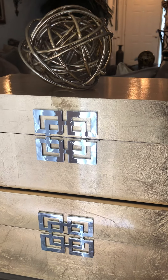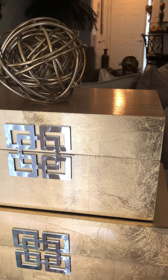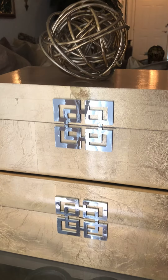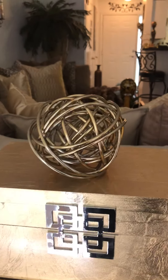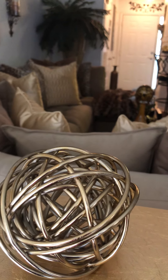These boxes are used purely for decoration purposes. I like this little wire ball that I keep on top — it came from Z Gallery as well.